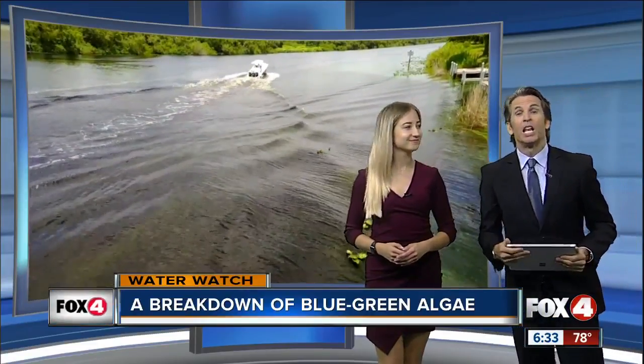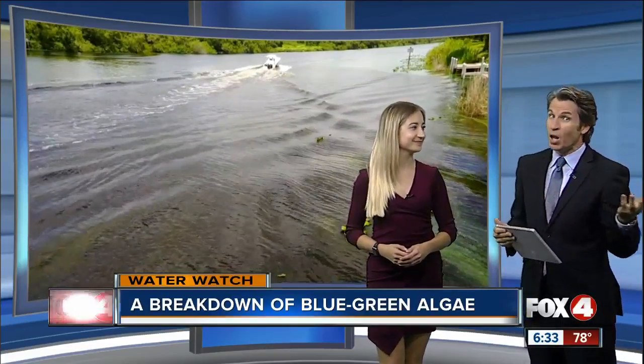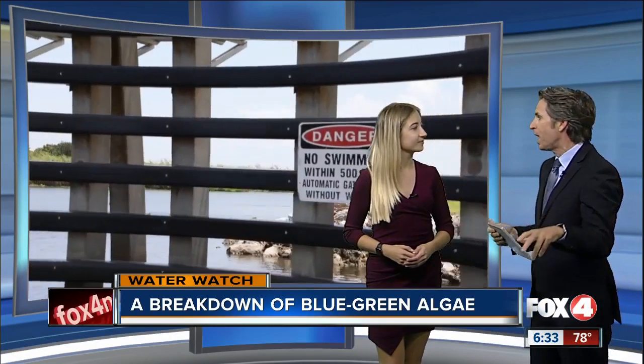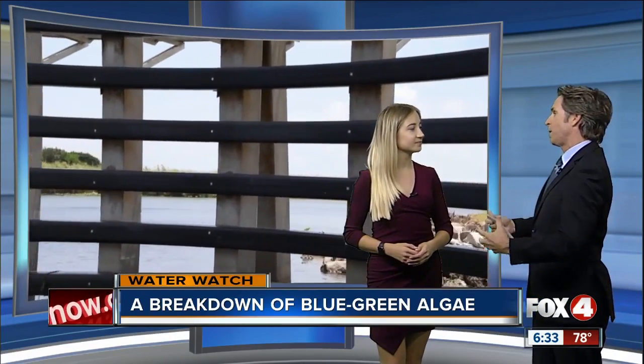Chloe Nordquist from our partners at Hello Southwest Florida, also known as Hello Swiffle, has been working on the big picture here, which we appreciate because we see a lot of this small here and there, but you've been looking at all aspects of this.